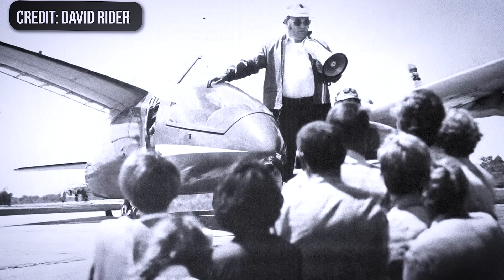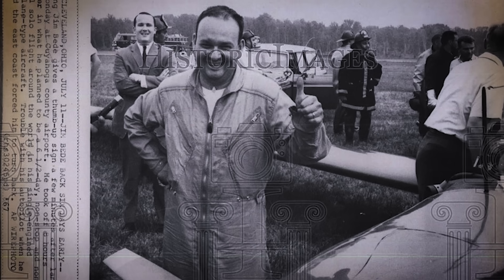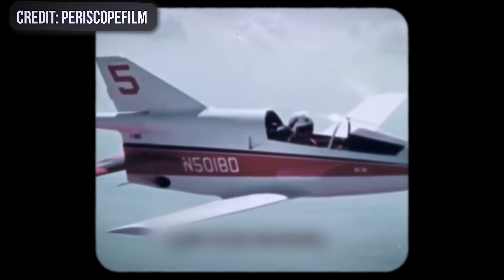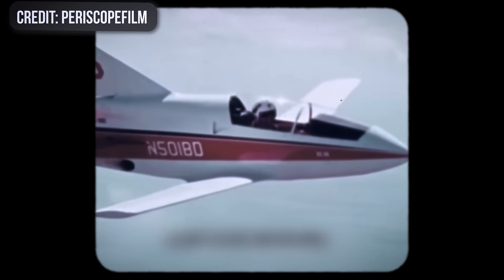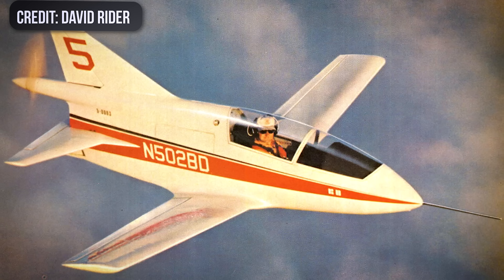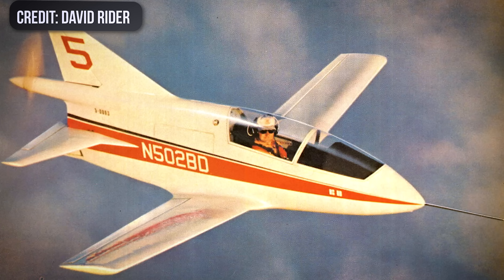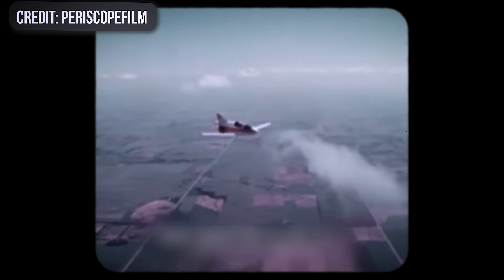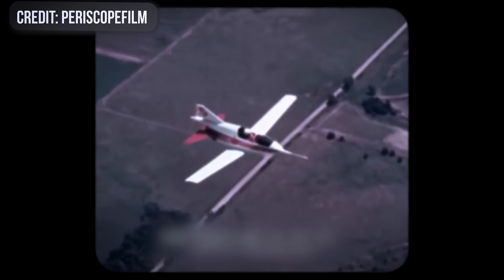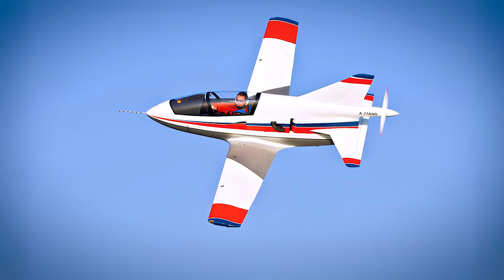Beattie himself was the kind of designer every test pilot both admires and fears. He was visionary, restless, and absolutely convinced he could bend physics to his will. He had the gift of selling the dream as hard as he chased it. But that confidence often pushed the project beyond what a small shop could realistically deliver. He believed smart engineering and sheer will could overcome material limits, cost constraints, and a very tight center-of-gravity envelope. The same optimism that powered the BD-5's creation ultimately sent it into a stall.